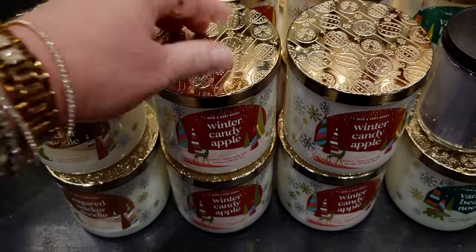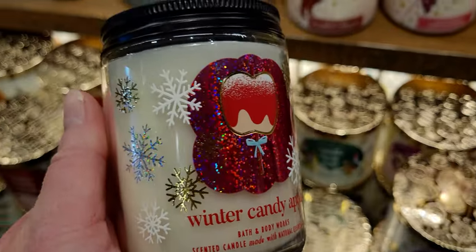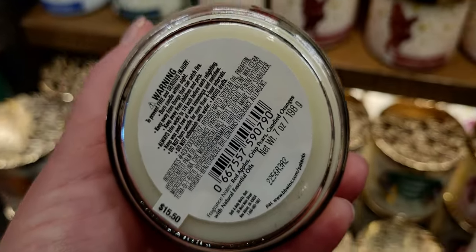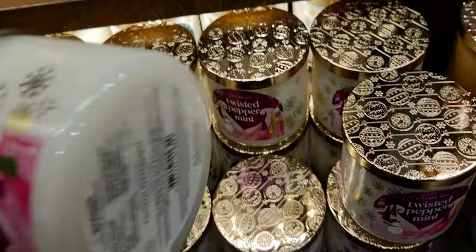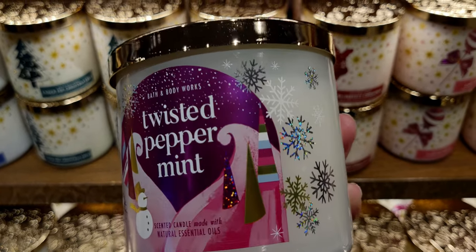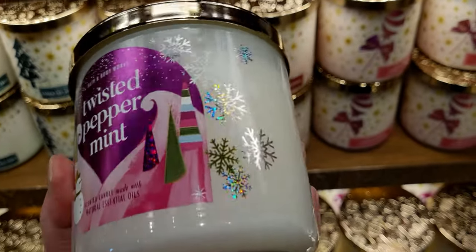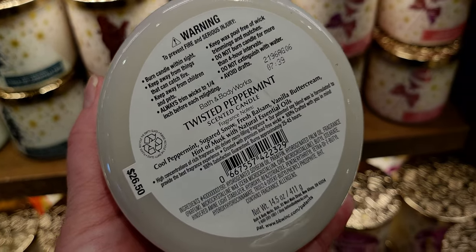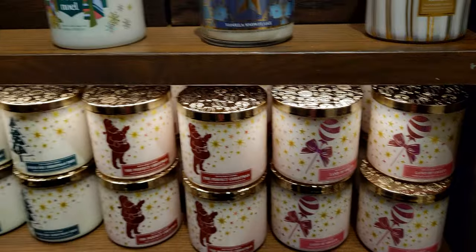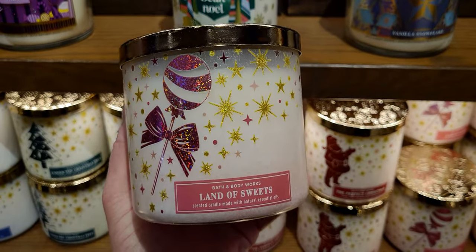There's Winter Candy Apple and then a whole other section of single wicks to show you. That's why I'm doing two parts — I came in when it was light outside and left when it was almost dark. But I do it out of love! I love showing you guys everything. Twisted Peppermint — when I took the lid off I got a huge whiff of peppermint candy, so delightful. It's such a good clean scent. When I burn this candle it makes my house smell super clean.